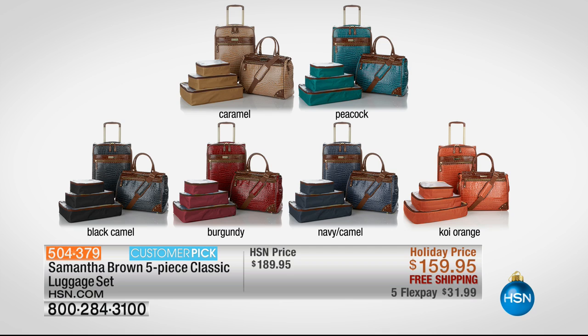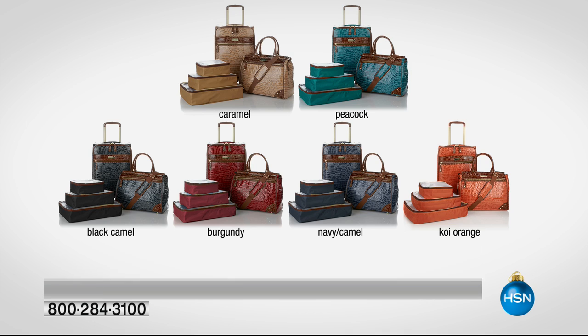Peacock is last call — that's a deep turquoise or teal color. We also have caramel, black with caramel, burgundy, navy with caramel, and the beautiful koi orange. We've now sold over 8,000 of these sets today.